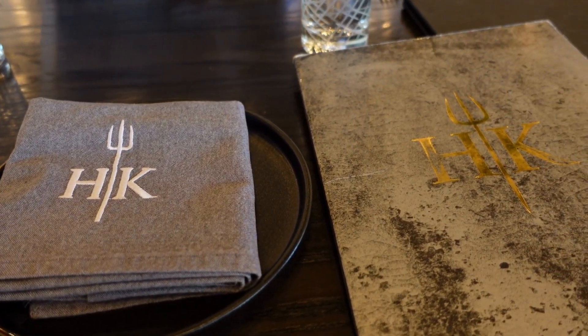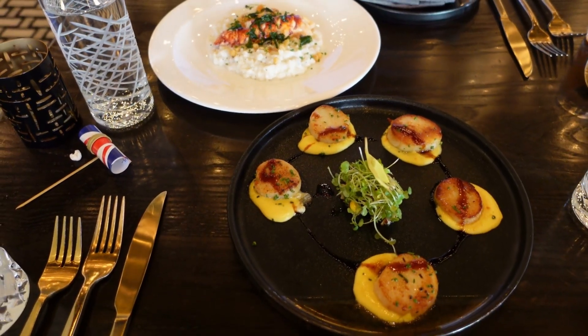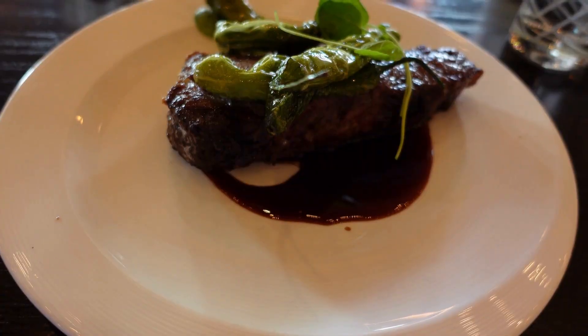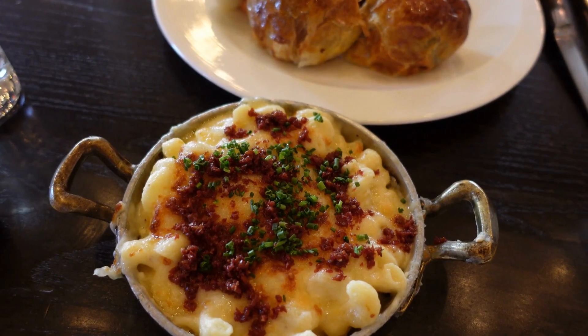The menu is filled with a lot of Gordon Ramsay's signature favorites, including the scallops, amazing risotto, just a little bit of steak as an appetizer, and the mac and cheese.